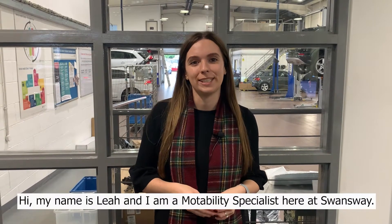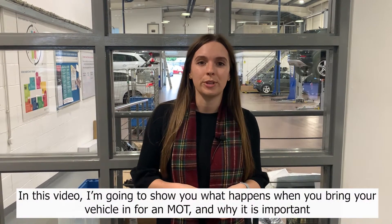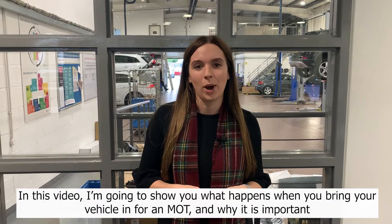Hi, my name is Leah and I'm a Motability specialist here at Swansway. In this video I'm going to show you what happens when you bring your vehicle in for an MOT and why it's important.